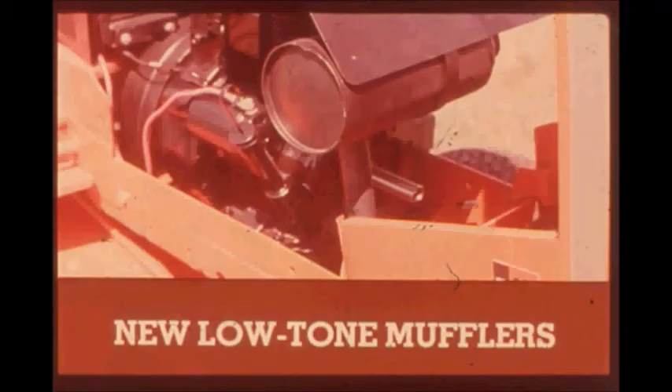Since most of your work is right around home, the engines are equipped with a new low-tone muffler for 20% less noise. Rugged cast iron construction, smooth operation, good fuel economy, high torque — these are just a few of the reasons why Kohler is specified on the 900 series Allis-Chalmers tractors. Power-mated Kohler engines: a great combination.